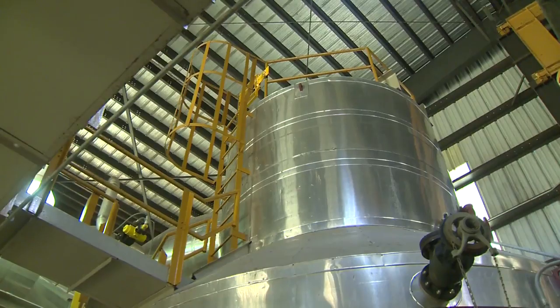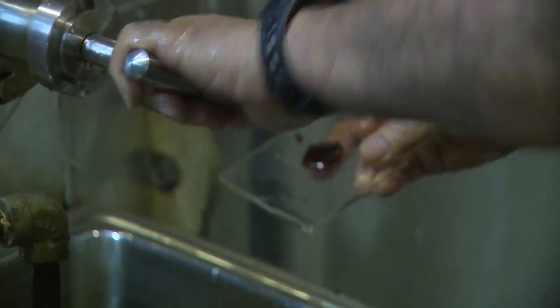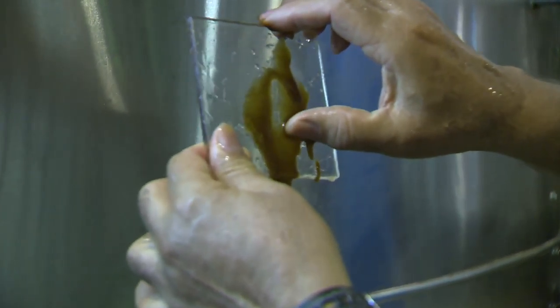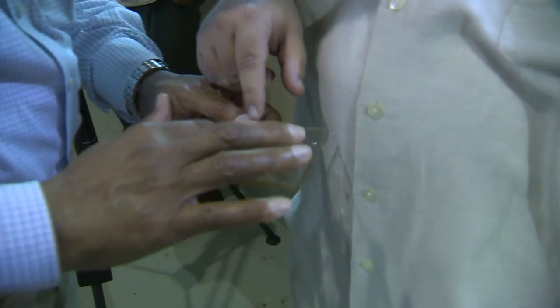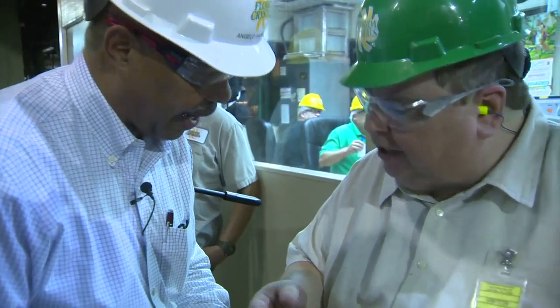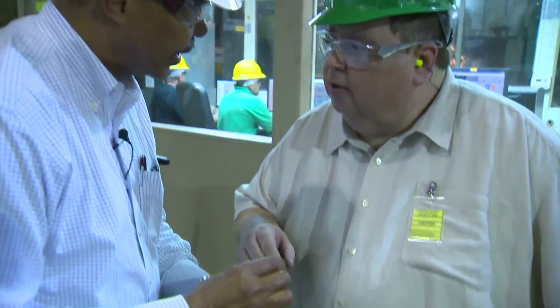The sucrose is boiled in massive vats, becoming molasses. The operator takes a sample and visually checks it to make sure the process is working well. By controlling pressure and temperature, they cause crystals to form in the molasses. You can feel the crystals in it — it's boiling at about 147 degrees. This is a very small crystal; we're going to grow it to about 600 to 700 microns in size.